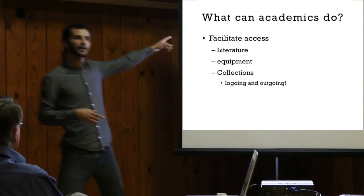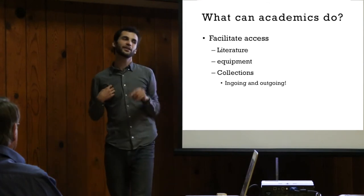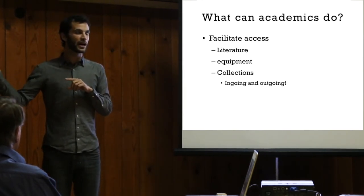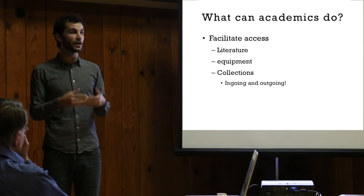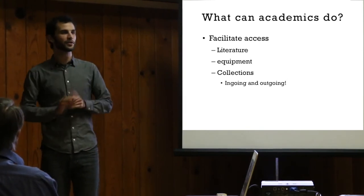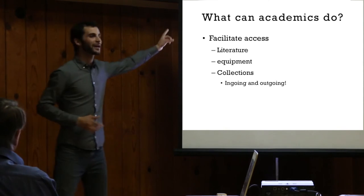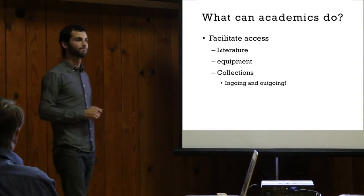So this is a generalizable structure — we found it, and we can tell other groups this is a great model. What can academics do? They can facilitate access to literature, equipment, and collections — both incoming and outgoing. We're lucky that Chris Leigh at the museum has allowed us to accession our collections. But we could use more facilitation accessing specimens at other museums. I recently tried to access a paratype collection of Galerina uliginicola, which grows in Phil's yard, and we've been debating online whether our mushroom is the same as the original species from Idaho. I requested the collection to inspect and compare them, and they said, sorry, we can't loan to you — you're not an institution.